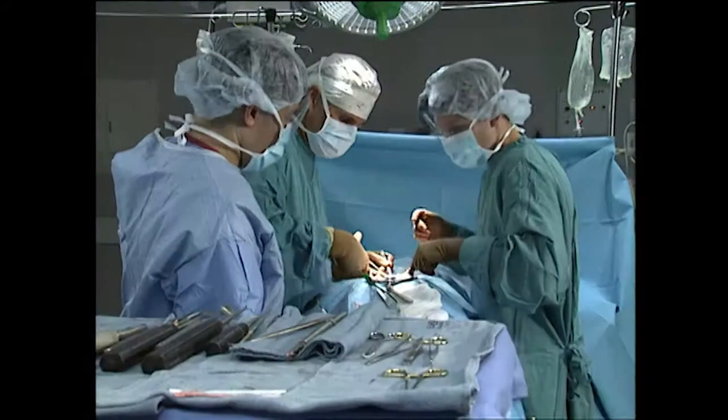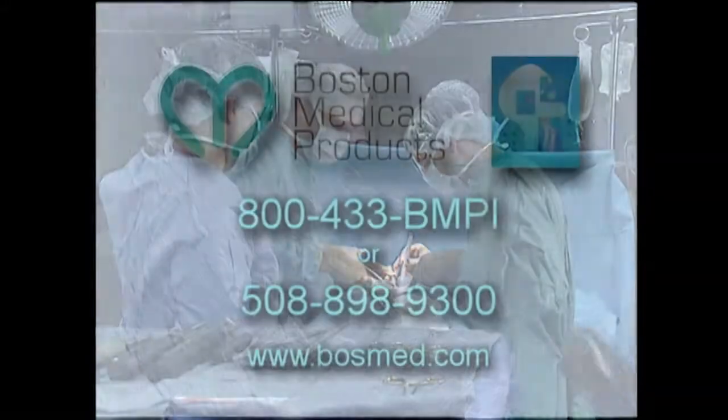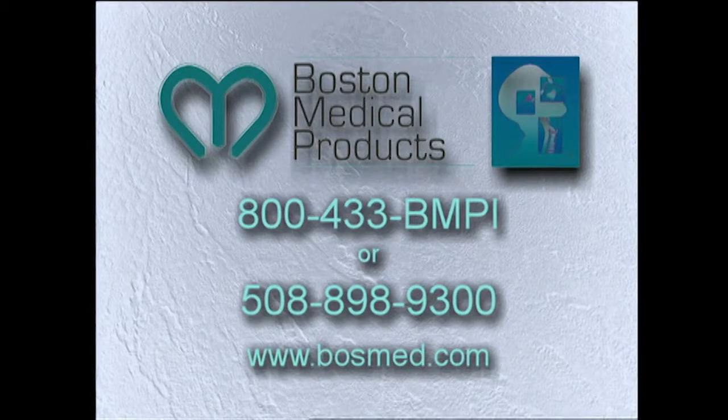We value your input and welcome inquiries regarding new innovations and custom products. Please call us toll free at 800-433-BMPI, outside the continental U.S. at 508-898-9300, or visit our website at www.bossmed.com.